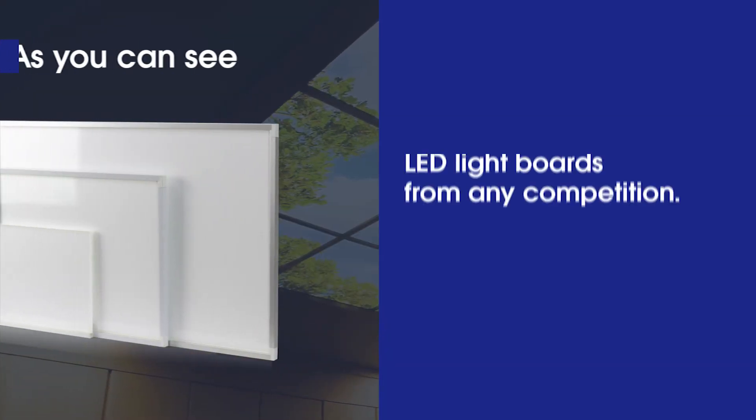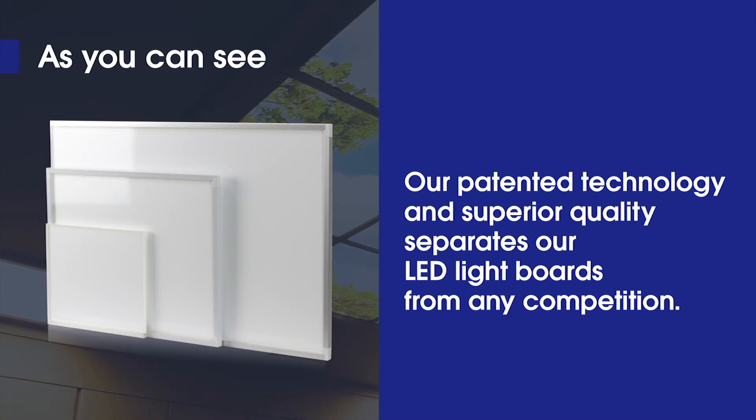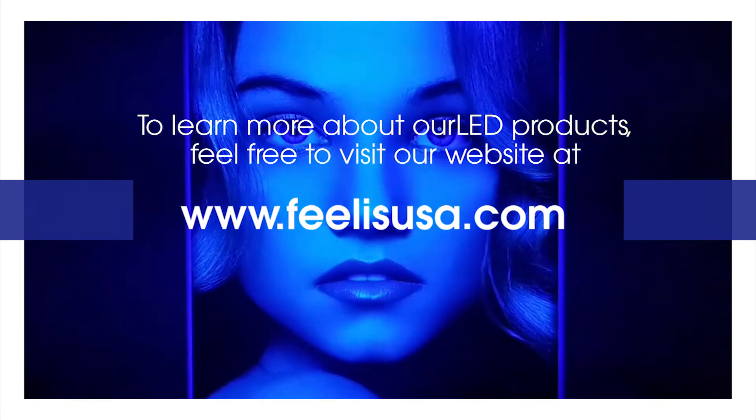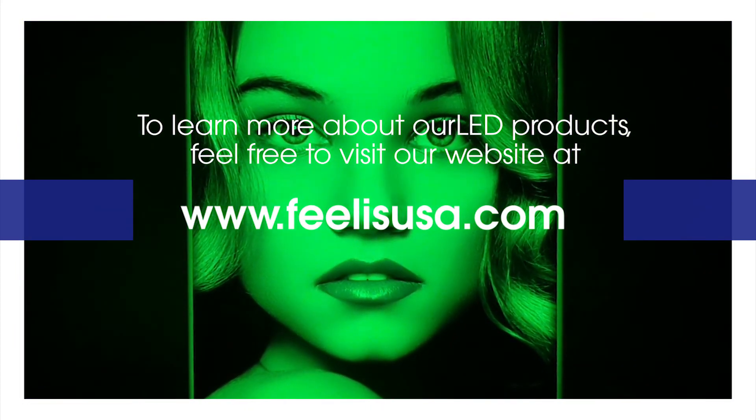As you can see, our patented technology and superior quality separates our LED light board from any competition. To learn more about our LED products, feel free to visit our website at www.phyllisusa.com.